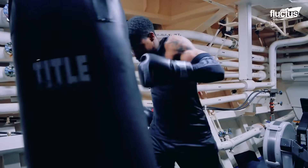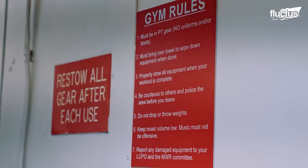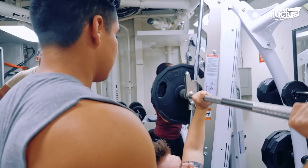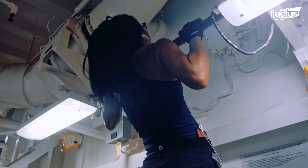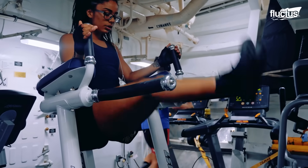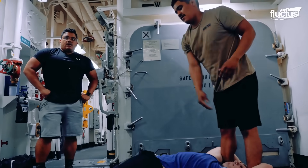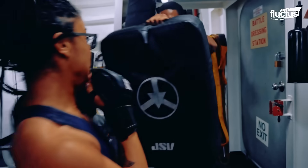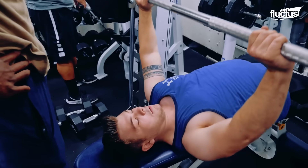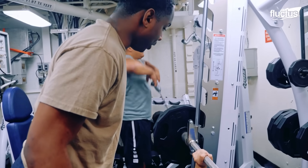Sleeping areas are not the only place aboard a destroyer where one will find themselves struggling for personal space. Gym and fitness areas are also incredibly cramped, and boast limited options for staying in shape. Fortunately, crew members have learned to work together so that they can maintain themselves as well as the ship.